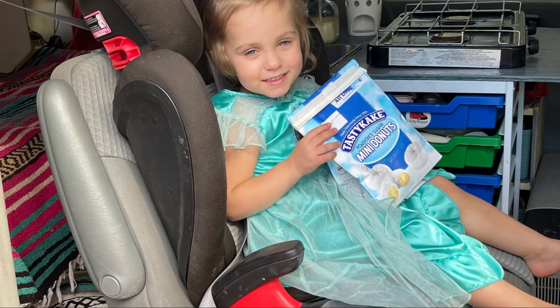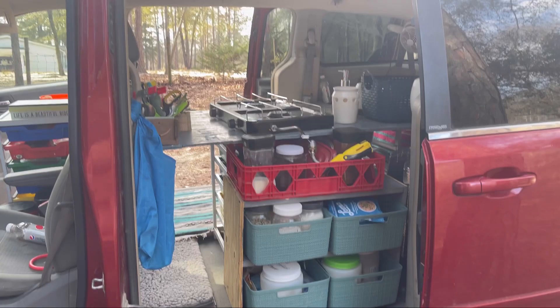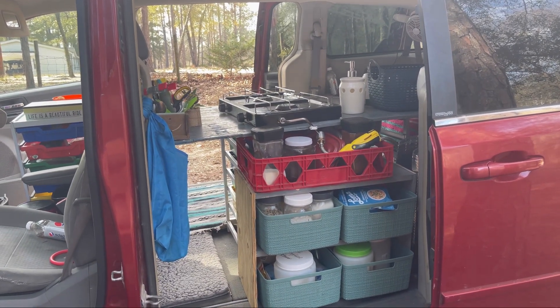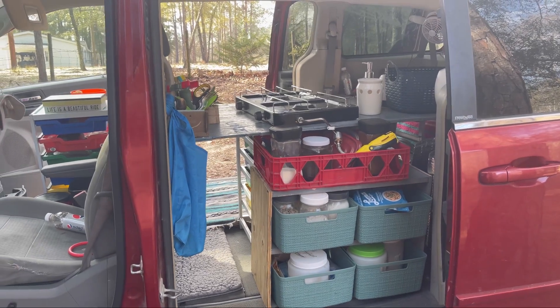Here's the things I did change. Van in child mode with the seat popped up — can just transport one child though. Just a quick video, because it's not really a van tour. It's an updated van.